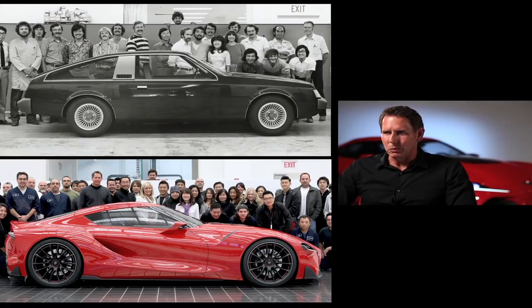Every designer wants to design a sports car, and I don't think there's one designer that got into the business to design a minivan.